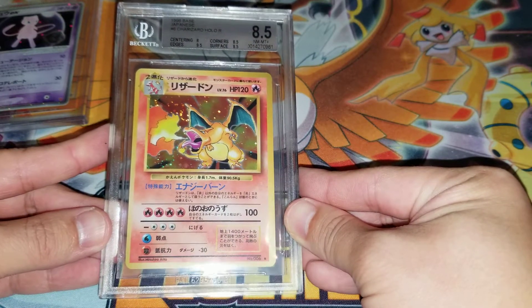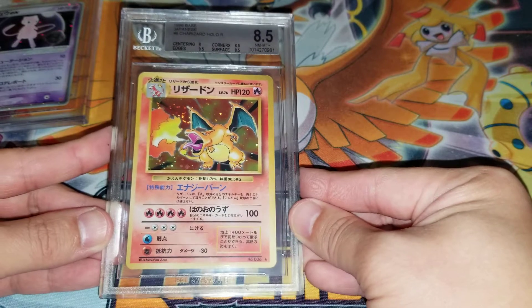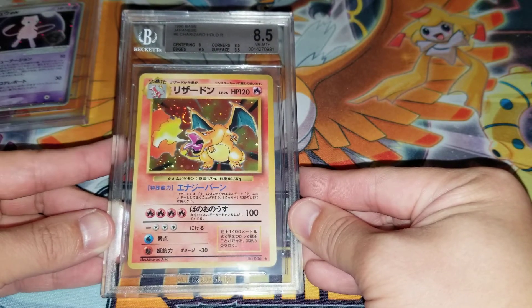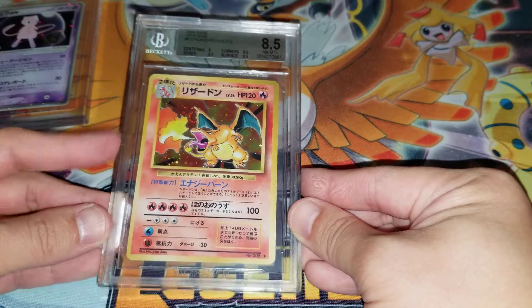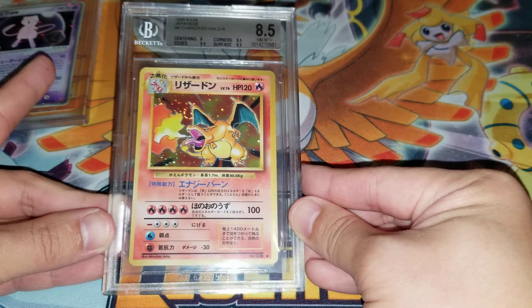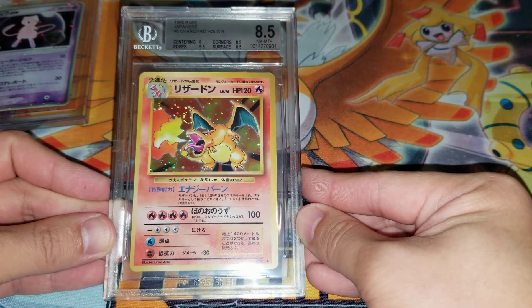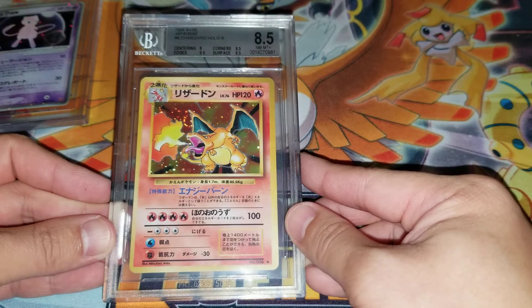Next we have the Japanese Base Set Charizard — BGS 8.5. I can see why it's an 8.5: the centering is definitely off. I remember noting that on my submission video, that it was very off-centered. I knew the centering was going to determine its final grade, and it definitely did — it's an 8.5.